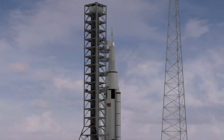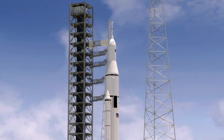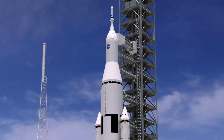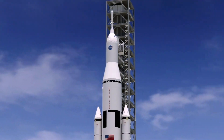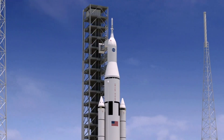Artemis 1: this mission was an uncrewed test flight of the Space Launch System, SLS, rocket and the Orion spacecraft. Artemis 2: this mission is planned to be a week-long manned mission to the moon that will include the first manned landing on the lunar south pole.